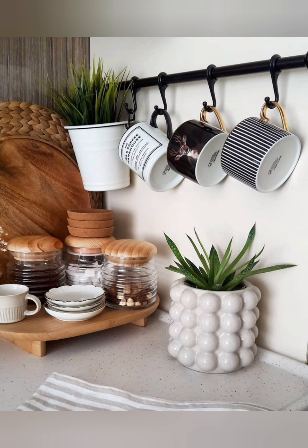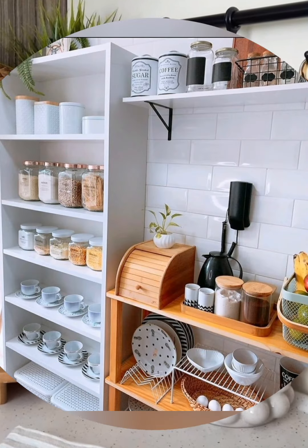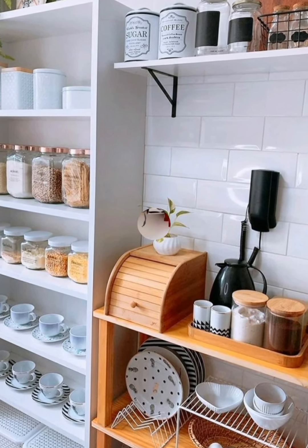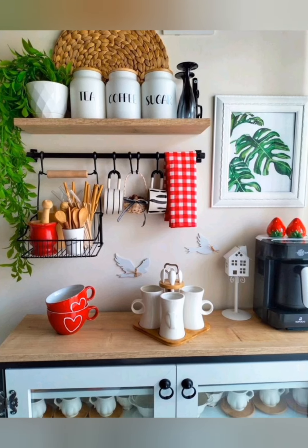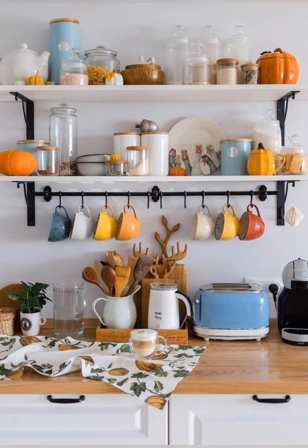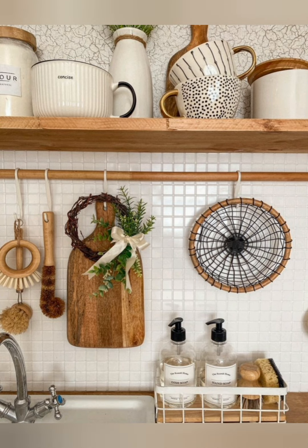When it comes to furniture, choose pieces that are both functional and stylish. A farmhouse table with mismatched chairs can add character to your kitchen, while a vintage hutch or pantry cabinet can provide extra storage space and a touch of nostalgia. Don't forget to add personal touches to make your cottage kitchen feel like home — hang family photos, heirloom kitchen tools, or handmade crafts on the walls to infuse the space with warmth and personality.